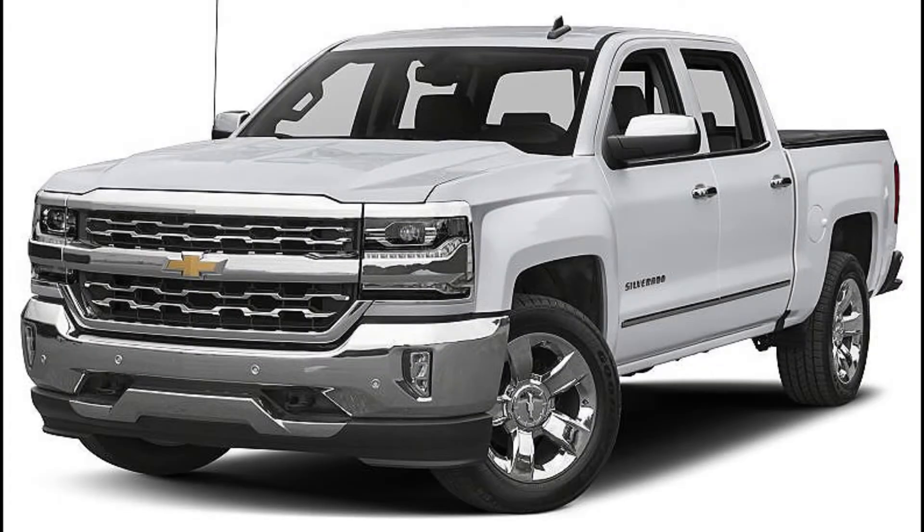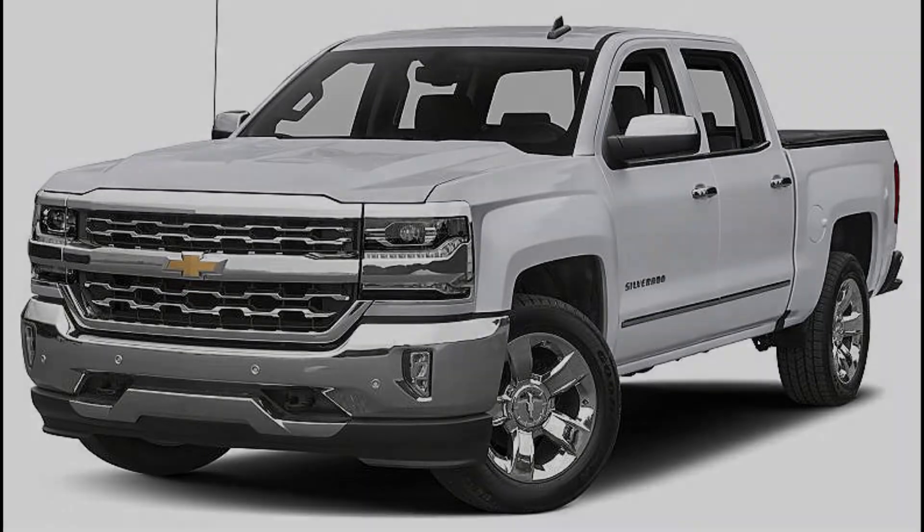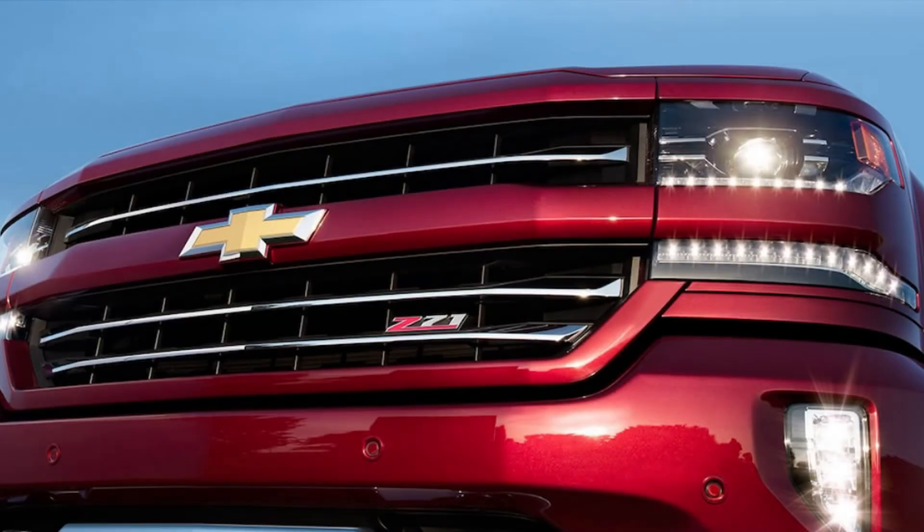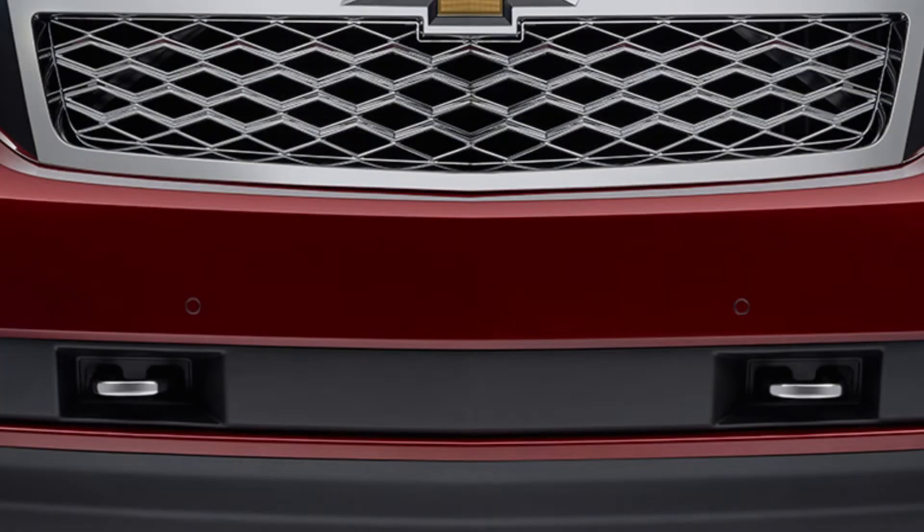From the LS, you can move up to the Custom. The Custom package is similar to the LS but with more style. It comes with 20-inch chrome-clad aluminum wheels, body color front and rear bumpers, a grille surround, headlight bezels, and frame-mounted tow hooks.